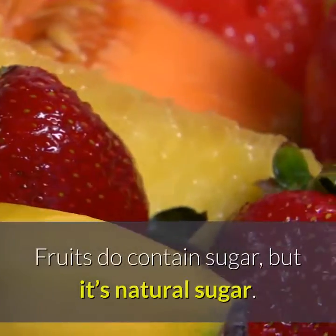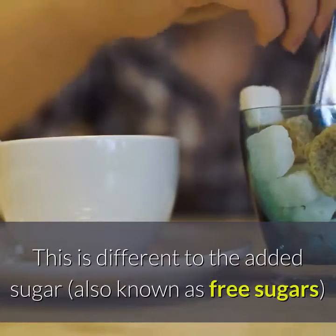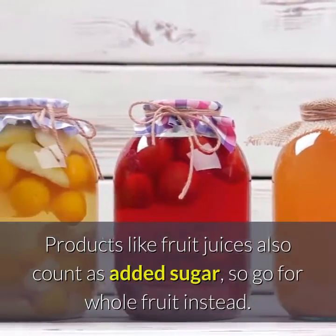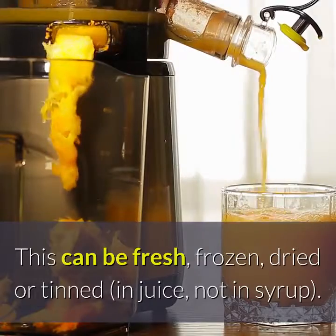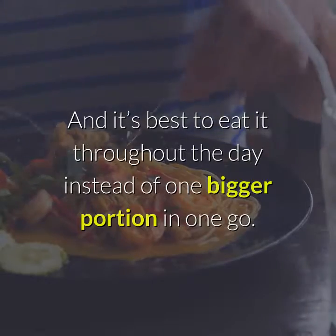Fruits do contain sugar, but it's natural sugar. This is different to the added sugar, also known as free sugars, that are in things like chocolate, biscuits and cakes. Products like fruit juices also count as added sugar, so go for whole fruit instead. This can be fresh, frozen, dried or tinned in juice — not in syrup. And it's best to eat it throughout the day instead of one bigger portion in one go.